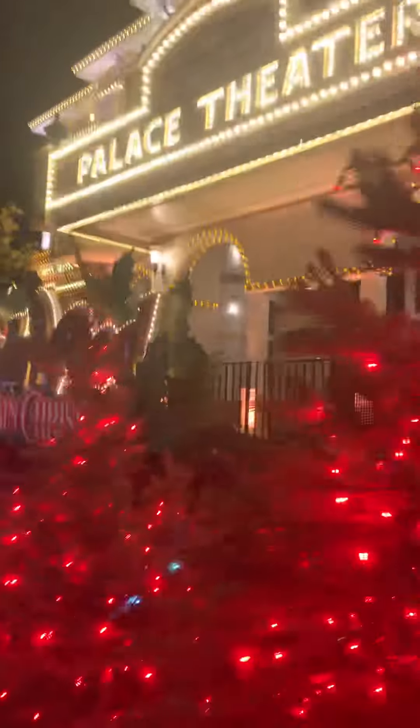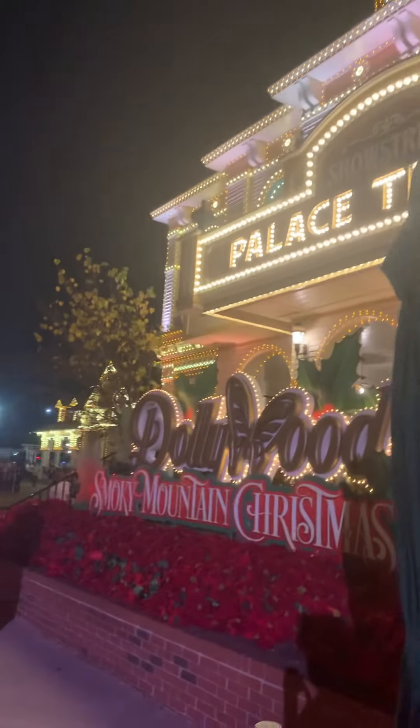More of the twinkly with red, and then Dollywood's Smoky Mountain Christmas. I will say this is one of the best events in the country.